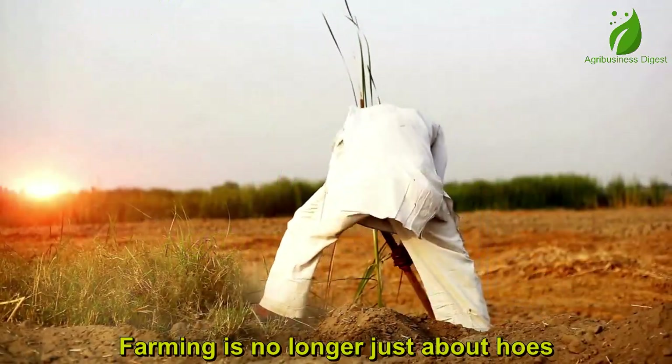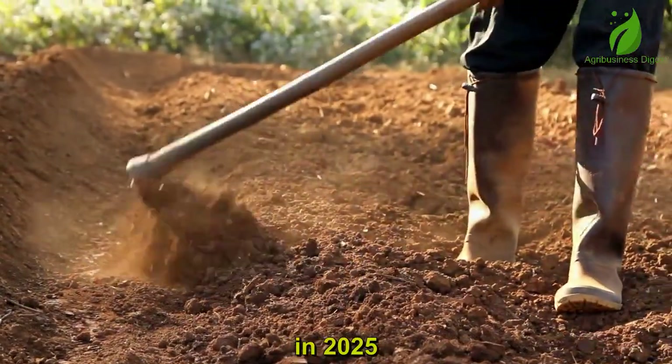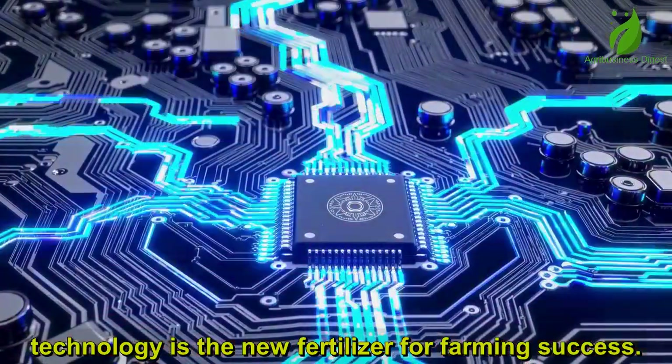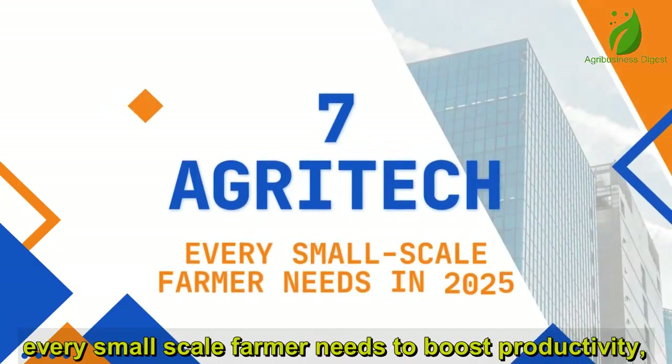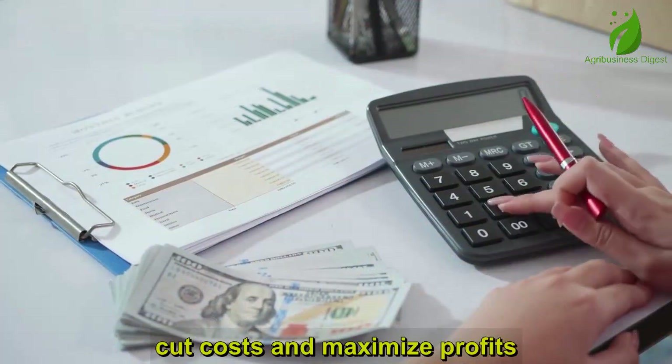Farming is no longer just about holes, cutlasses, and long hours in the sun. In 2025, technology is the new fertilizer for farming success. Today, we are going to share with you 7 agritech tools every small-scale farmer needs to boost productivity, cut costs, and maximize profits.